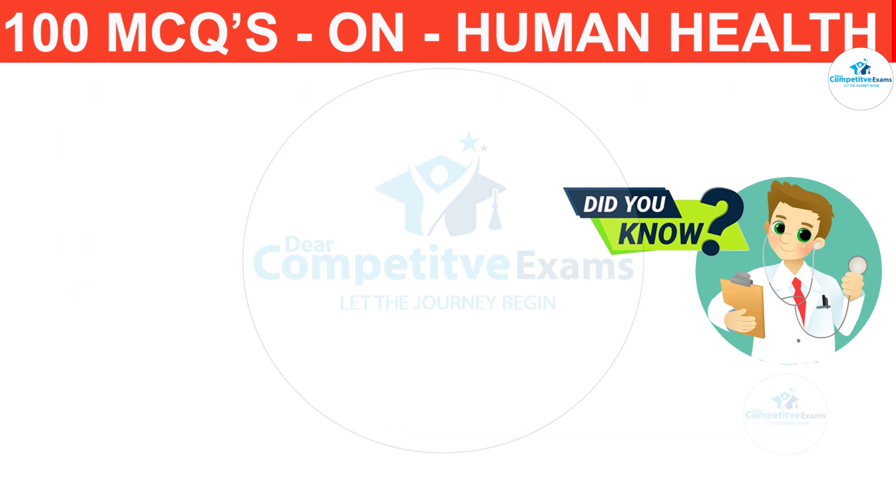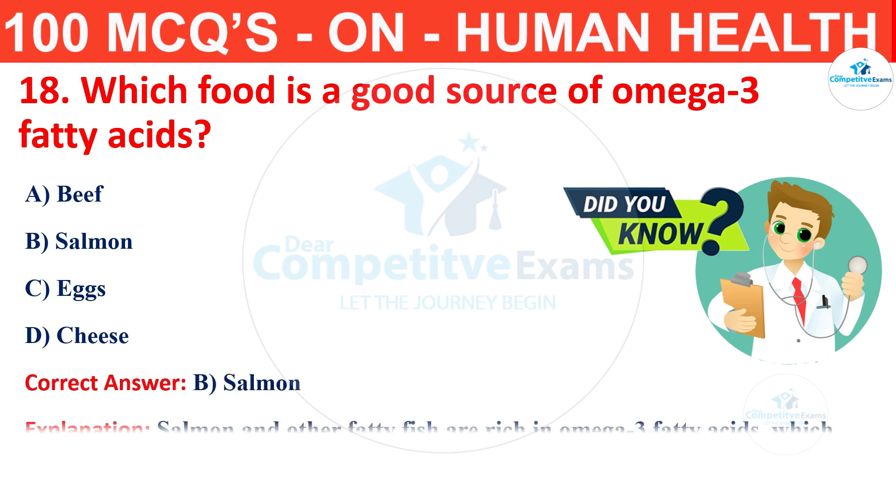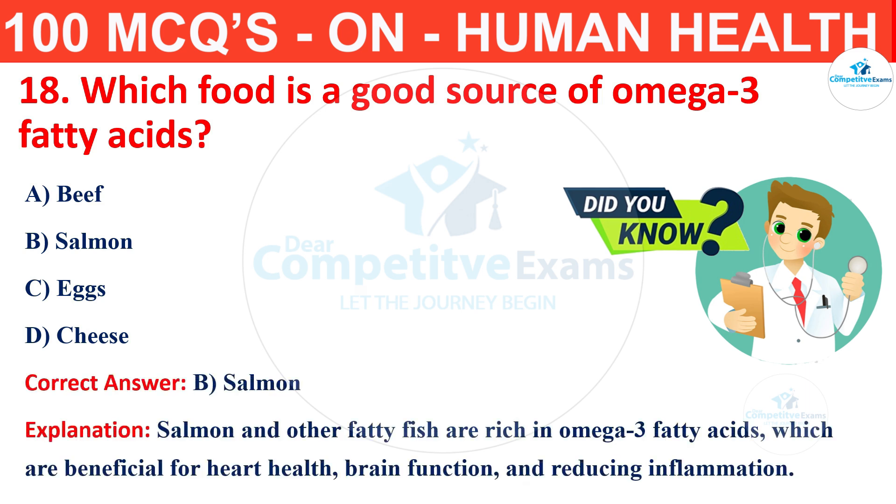Question number 18. Which food is a good source of omega-3 fatty acids? The options are beef, salmon, eggs or cheese? The correct answer is B, that is salmon. Salmon and other fatty fish are rich in omega-3 fatty acids, which are beneficial for heart health, brain function and reducing inflammation.